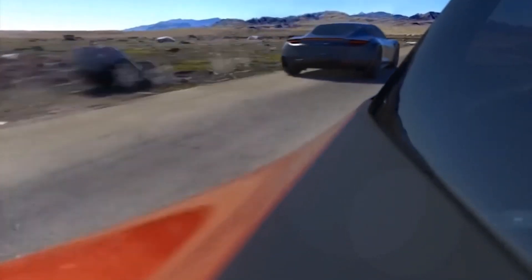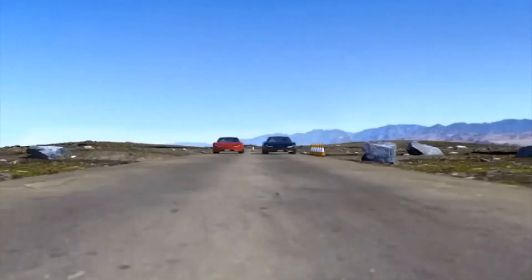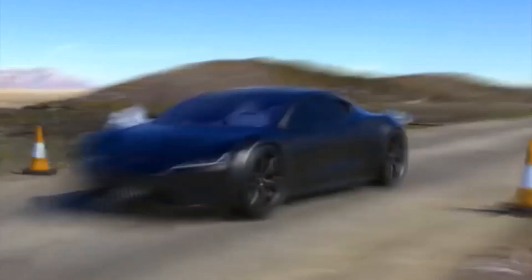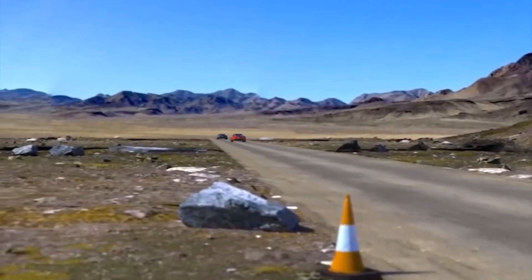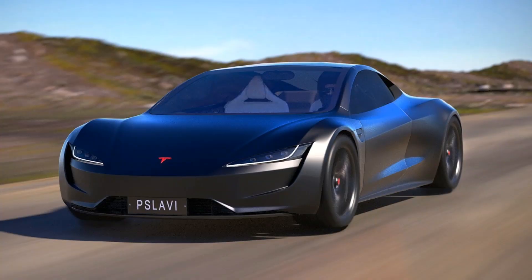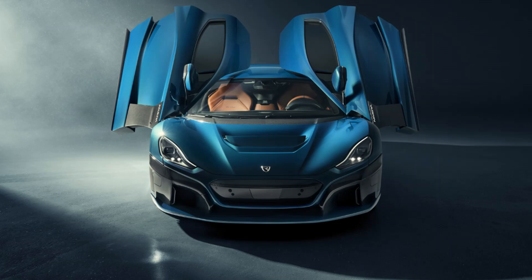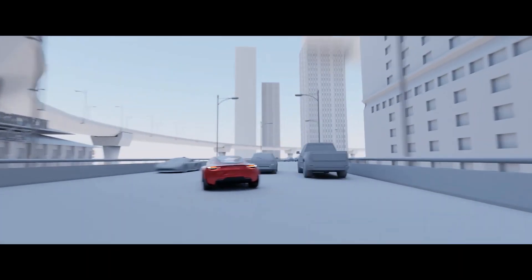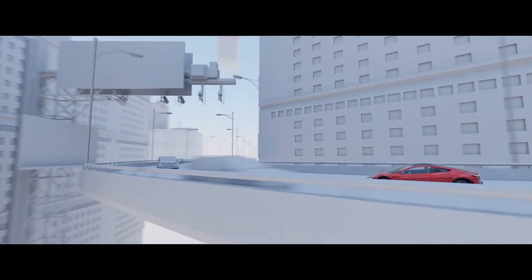When Elon Musk went public about the Roadster's acceleration numbers, many people thought sprinting to 60 in under 2 seconds wasn't even possible on road tires. Then when he mentioned the optional thrusters would almost halve the time, those same people started questioning his claims. Now, though, the Rimac has proven that it's possible to drop below 2 seconds.